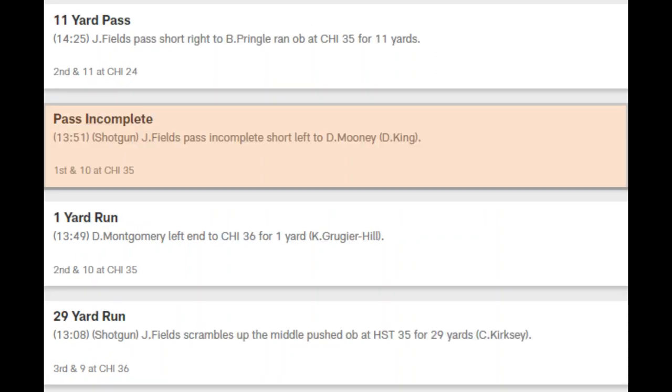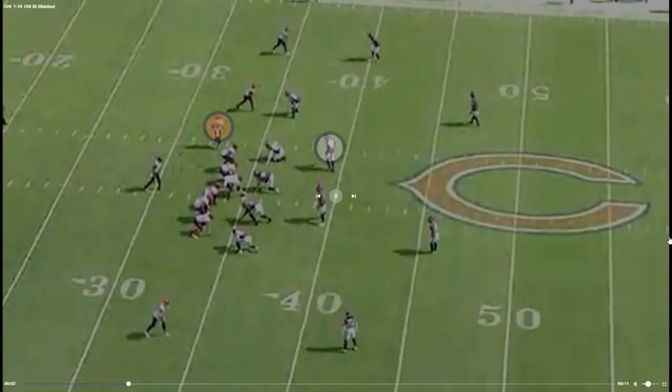On the next play, they try and run a screen to the wide receiver, but the defense gets a good jump on the snap and tips the ball away.